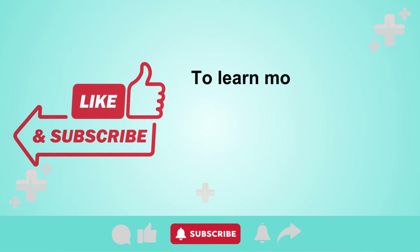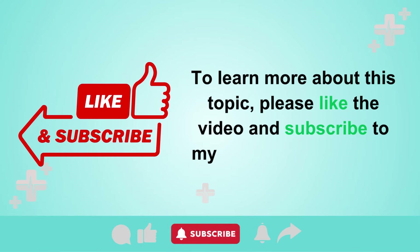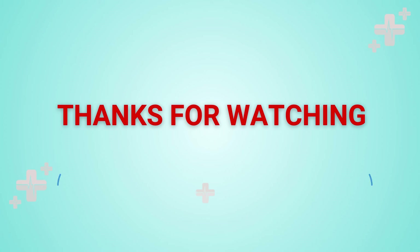To learn more about this topic, please like the video and subscribe to my healthcare channel. Thank you for your viewership and support. I send my best wishes for you to always be safe, prosperous, and happy.